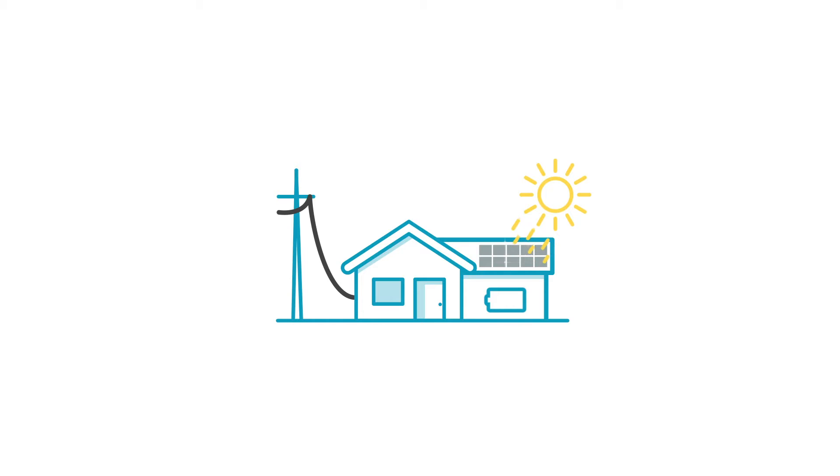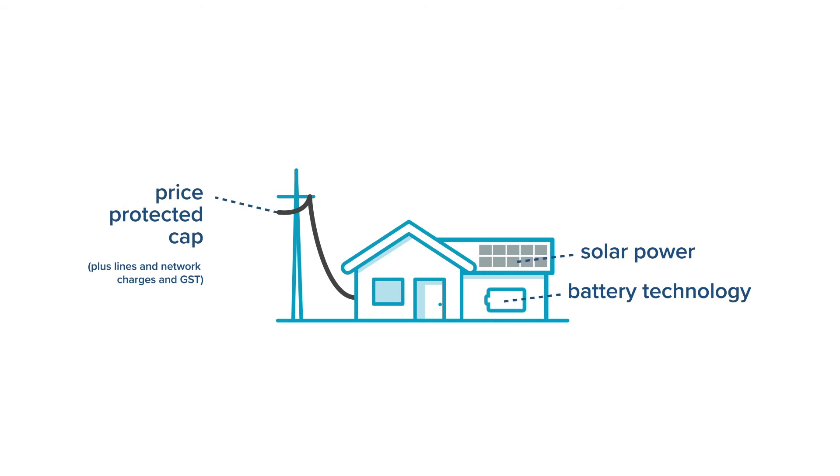SolarZero covers all your home's electricity needs. It combines solar power, battery technology and access to power at a price-protected cap, plus lines and network charges and GST for 100% renewable electricity from the grid.